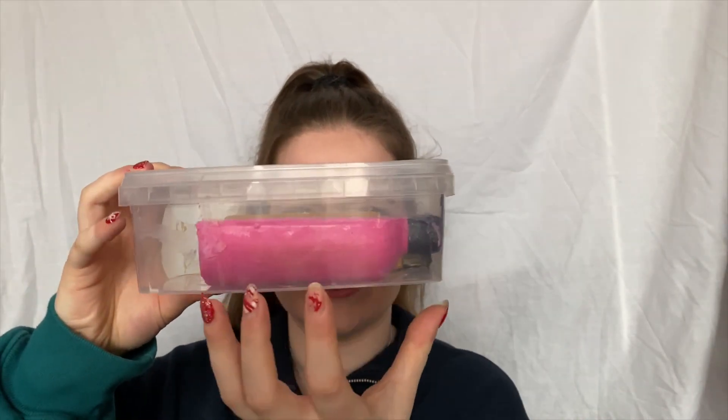I bring this Tupperware to Lush because if you don't have a container you only have the option to put it in those little paper bags, and these naked shower gels just with paper — it does not work. So I always just bring my own Tupperware and put them in here. My sister was really judging me about it but they had no issue with it.